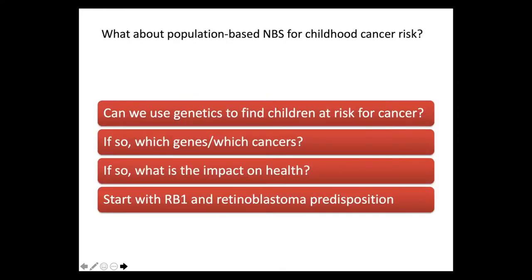So what about population testing for childhood cancer risk? Can we use genetics to find children at risk for cancer, and if so, which genes for which cancers, and what's the impact on health? I've spent a fair bit of my career taking care of children with RB1 variants or retinoblastoma predisposition, and I thought I'd start with that case as a prime case for the development of population-based genetic testing for cancer risk.